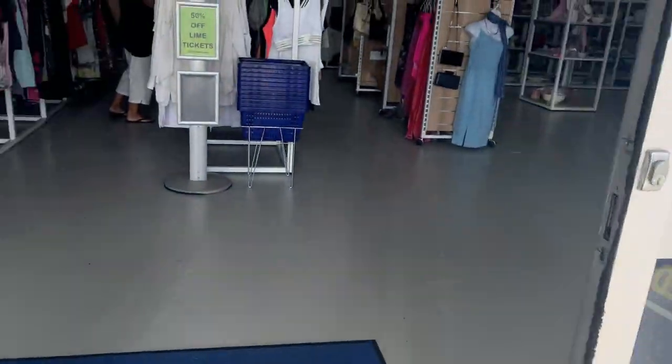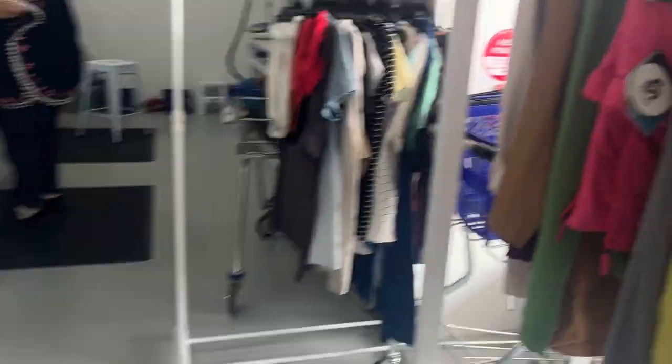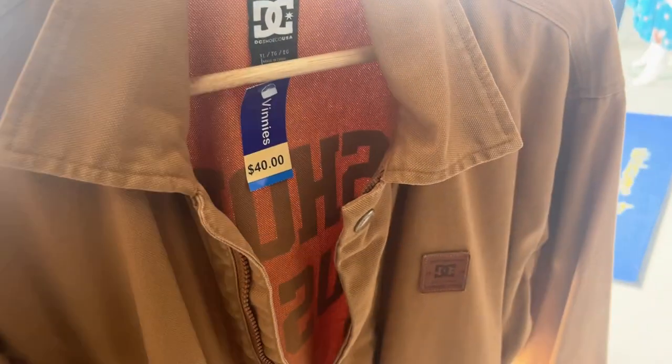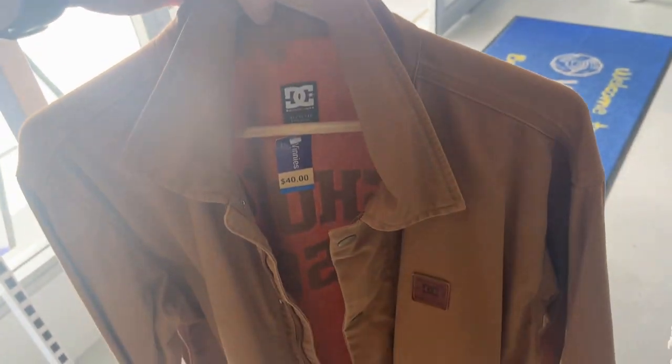At the next store, spotted a DC shoe jacket that looks pretty cool — checking it and yes, it's genuine. Priced around $40.